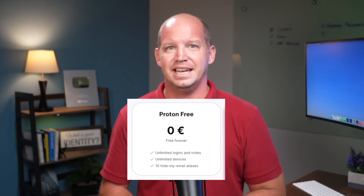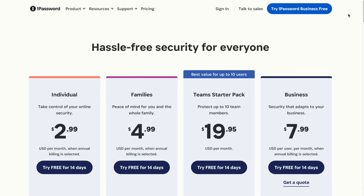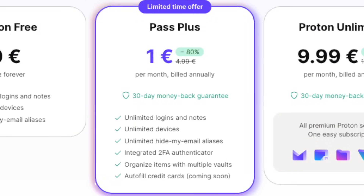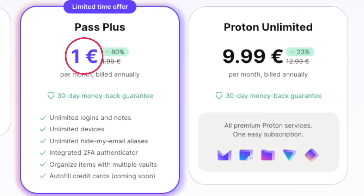Finally, before I move on to a few things I wish they would improve, the last benefit I want to mention is that ProtonPass is free to use for unlimited logins on unlimited devices, although the free tier doesn't include 2FA and it does limit you to only 10 aliases. This is better than options like 1Password that only offer a 14-day free trial before you have to purchase a paid plan. The Pass Plus option, which grants you unlimited aliases, is only €1 per month, but in my opinion, if you're going to use ProtonPass, it makes sense to just opt for the Proton Unlimited plan that includes the VPN, ProtonMail, Calendar, Drive, and all that stuff.